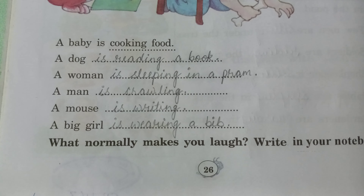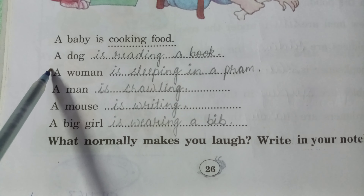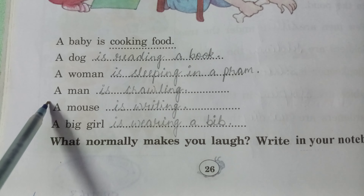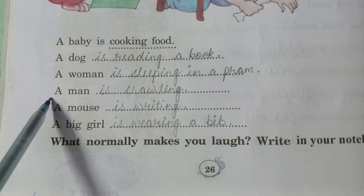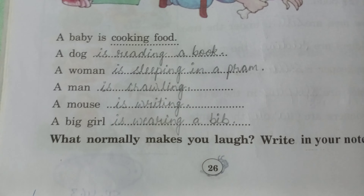You can see: a baby is cooking food, a dog is reading a book, a woman is sleeping in a pram, a man is crawling, a mouse is writing, and a big girl is wearing a bib. These are funny because the actions are mixed up!